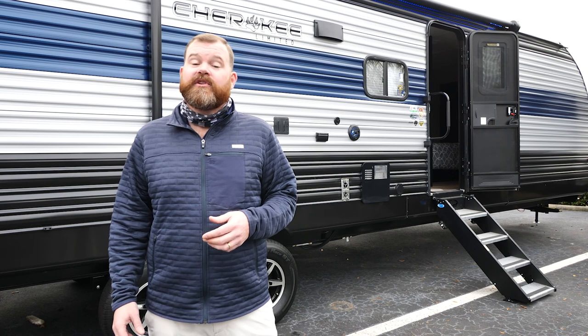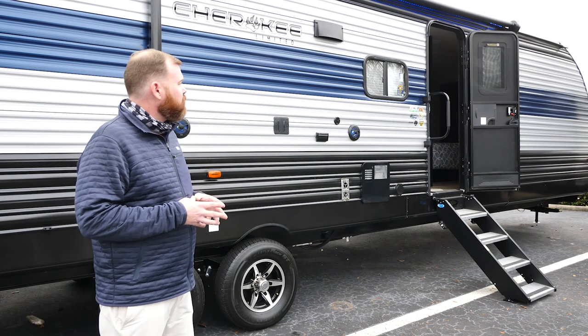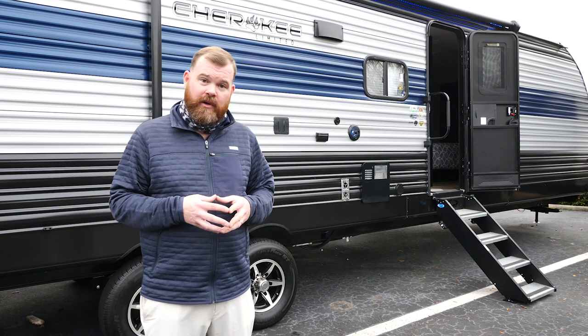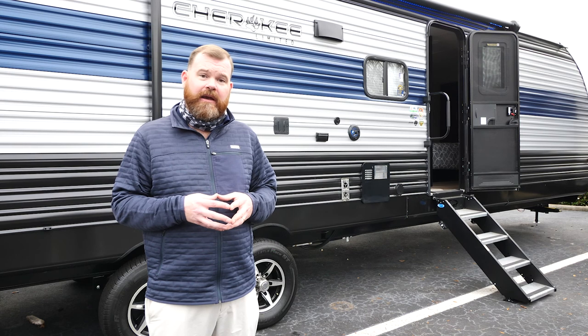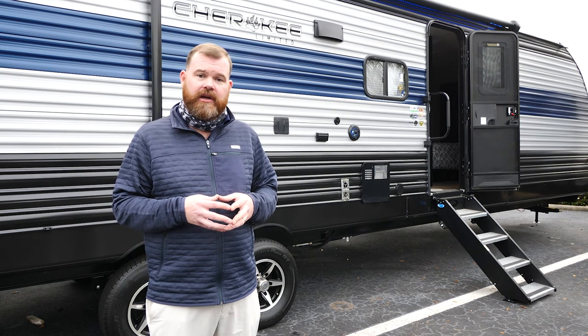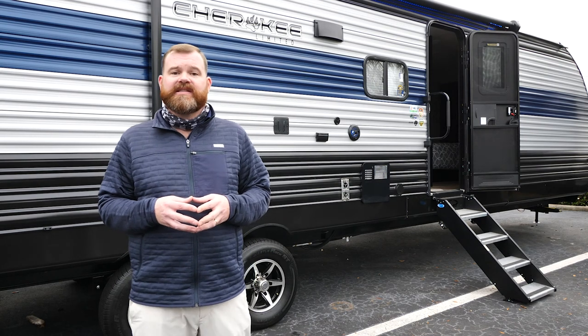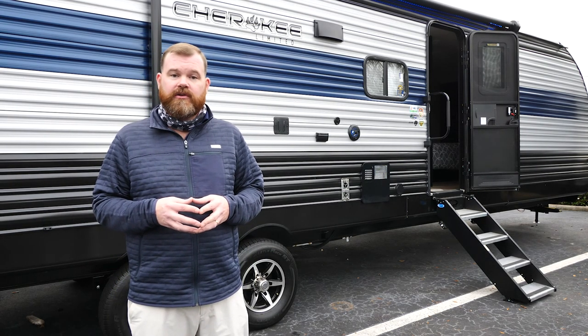Hello, I'm Matthew Boot with the Cherokee Division of Forest River, America's number one retailing brand, and I'm standing in front of a beautiful brand new 2021 324 TS Cherokee. In a minute, I'm going to go inside and show you the interior, but if you have any questions or want to find out information about the other Cherokee floor plans or Cherokee in general, please check us out at forestriverinc.com/Cherokee.